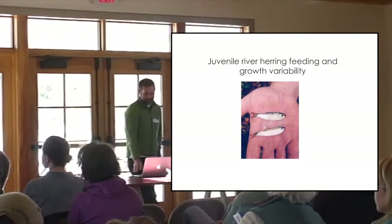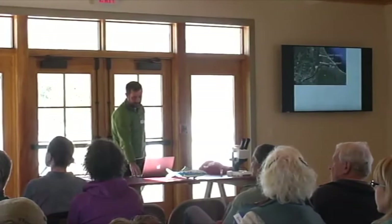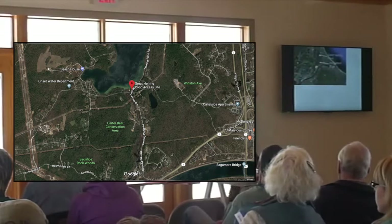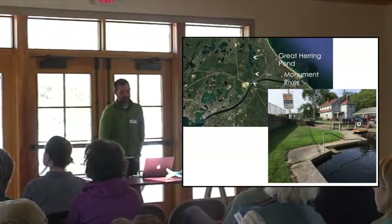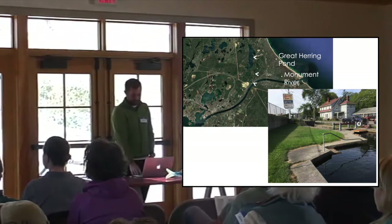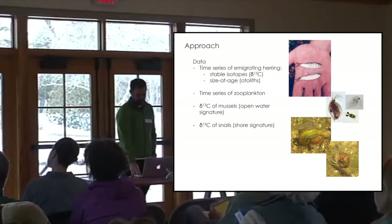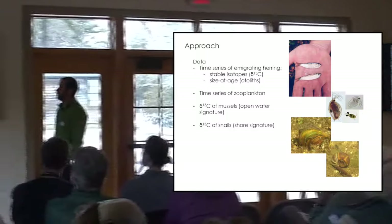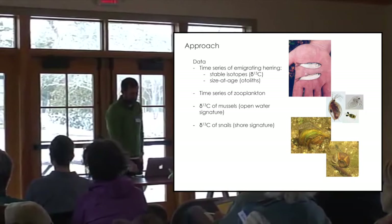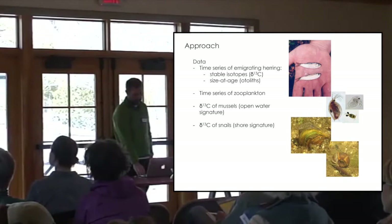Moving on to a quick touch on our juvenile study. After their larval stage, juveniles look like herring but smaller. As you know, Great Herring Pond flows out through the Monument River into the Cape Cod Canal. Our fish were collected as they were emigrating at the Herring Run Motel, where my colleague collected them on a weekly basis. Our approach was to create a time series for these herring as they emigrated to sea. We used two types of analyses: stable isotopes, which are an indicator of what and where they're eating, and otoliths of the juveniles to determine age and relate that to size — essentially growth rate.